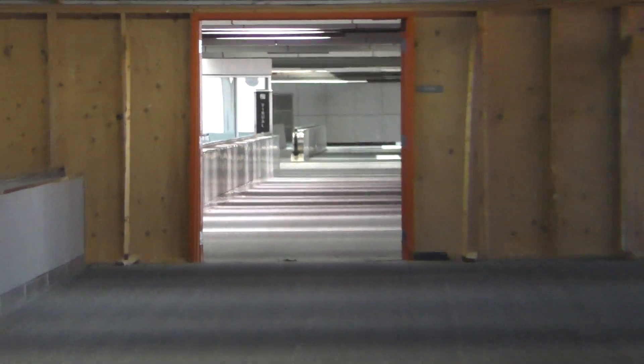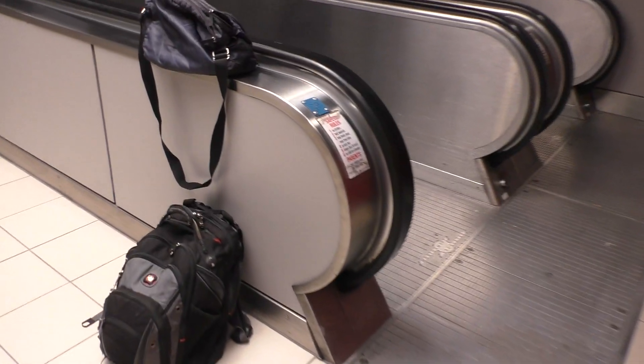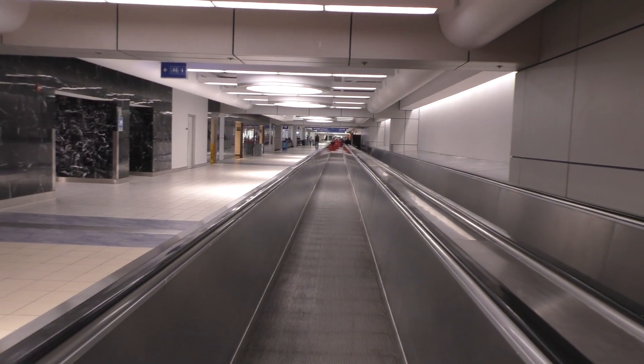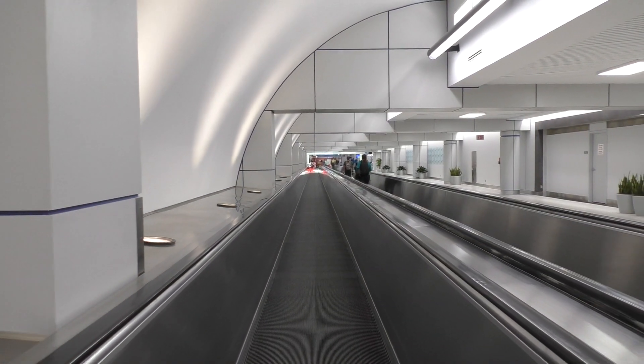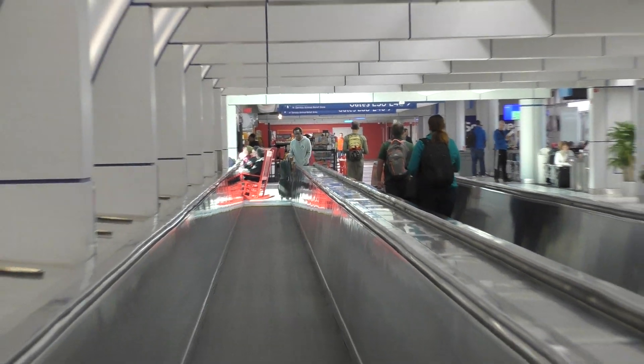Let's see how far we can zoom. That's where we were a minute ago, way down there at the red wall.